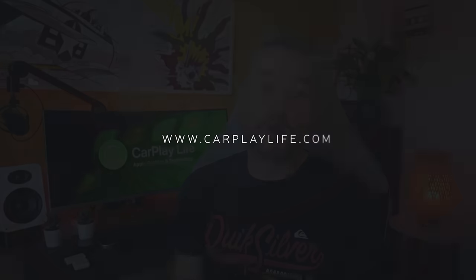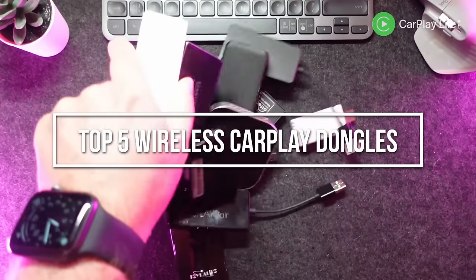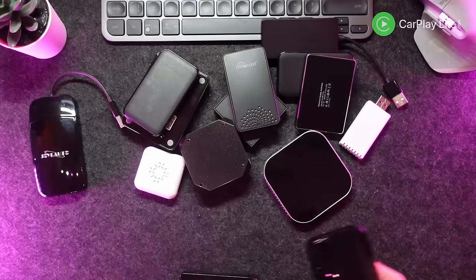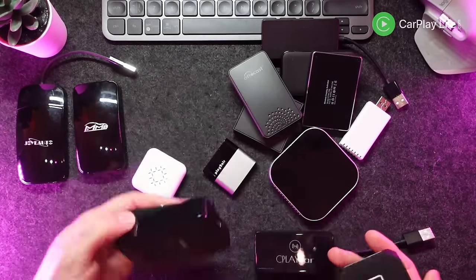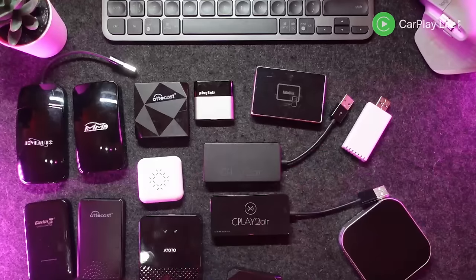Hi, it's Anthony from CarPlayLife.com and today we're checking out my top five best wireless CarPlay dongles. I've covered many wireless Apple CarPlay dongles on this channel and a popular question I always get is what is the best wireless CarPlay dongle? So hopefully at the end of this video you'll know which are my top five and which one is the most overall best value for your money.